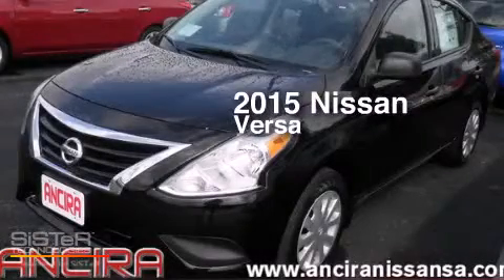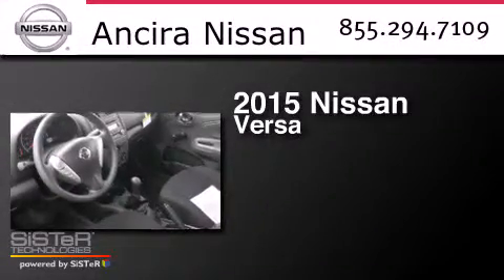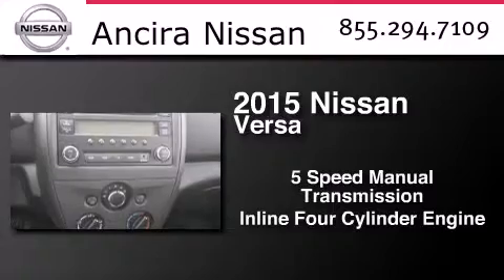This is a brand new 2015 Nissan Versa. This compact has a five-speed manual transmission and an inline four-cylinder engine.